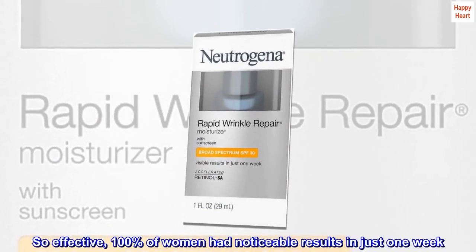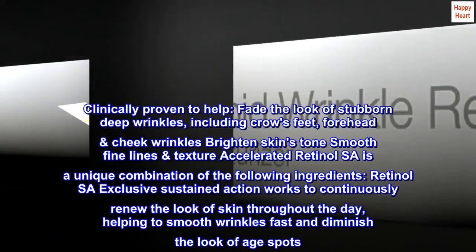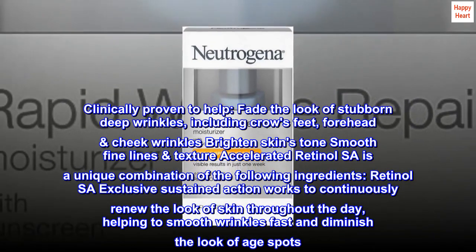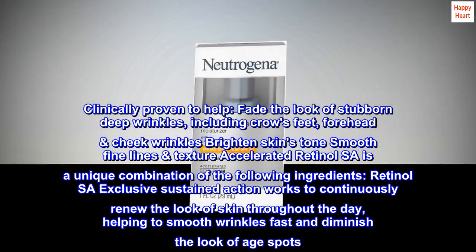So effective, 100% of women had noticeable results in just one week. Clinically proven to help fade the look of stubborn deep wrinkles, including crow's feet, forehead, and cheek wrinkles, brighten skin's tone, and smooth fine lines and texture.